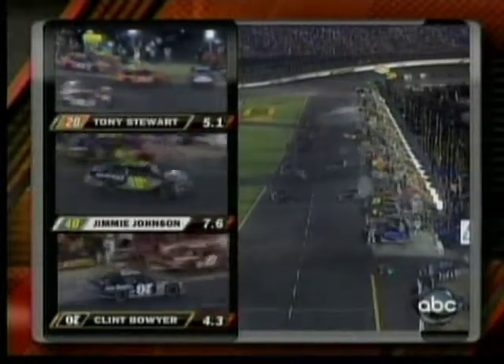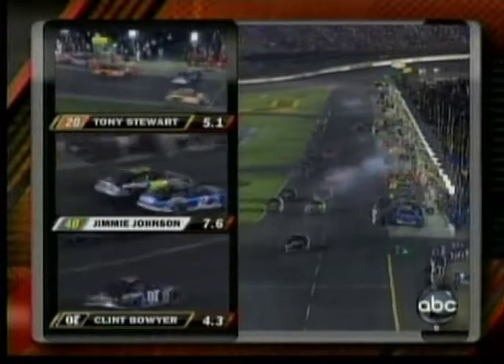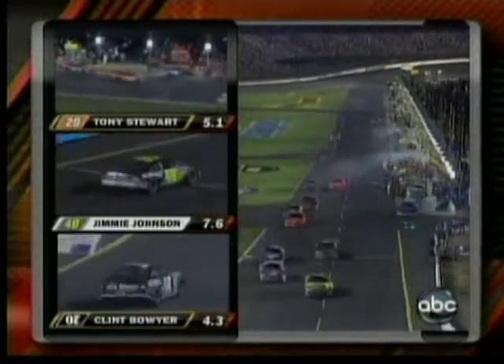Jimmy Johnson's in and they're taking a rubber out. Four tires for him. He said his fender is hitting the track on the right side just a bit. You can see it on the bottom of the triple split.